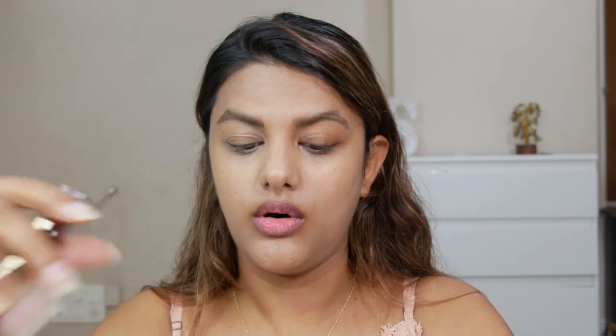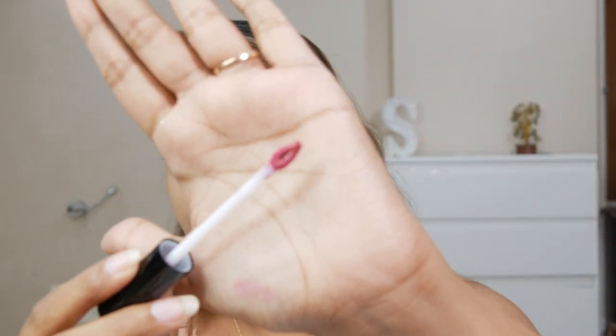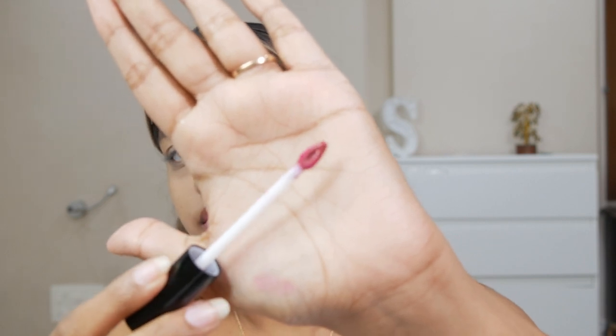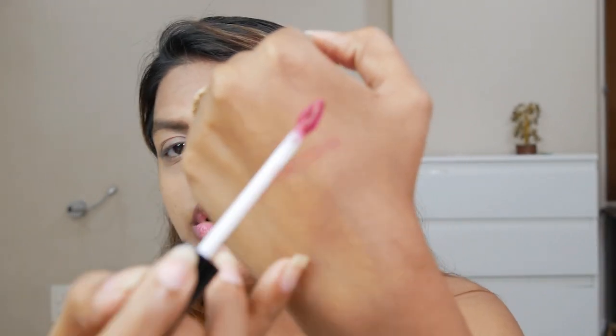Now let's see how this applies. We have shade number 02 which is 'Divine' and shade number 05 which is 'Adored.' It comes with this petal-like applicator — I really love when glosses come with such applicators. They are very easy to use; that petal-like tip is very convenient to line your lips.